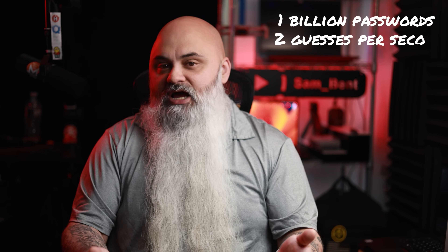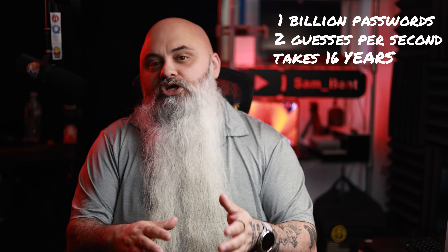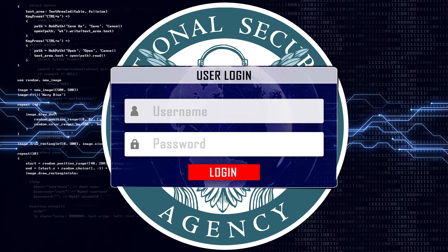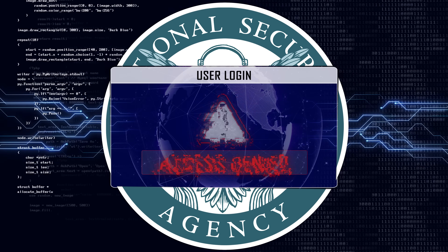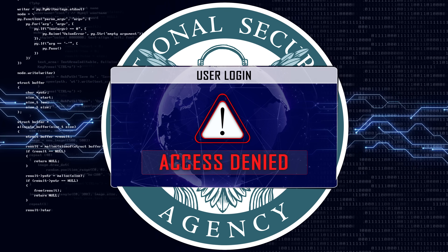And that assumes perfect efficiency with zero downtime — no hardware failures, no electrical costs piling up. Think about what that actually means: the NSA can't just vacuum up everyone's data and crack it later when key stretching is done right. They need to decide if cracking your encrypted file is worth burning $50,000 in computational resources, and most people really aren't worth that level of investment.